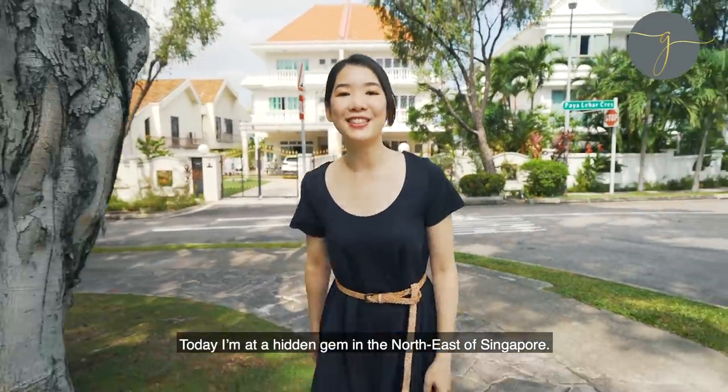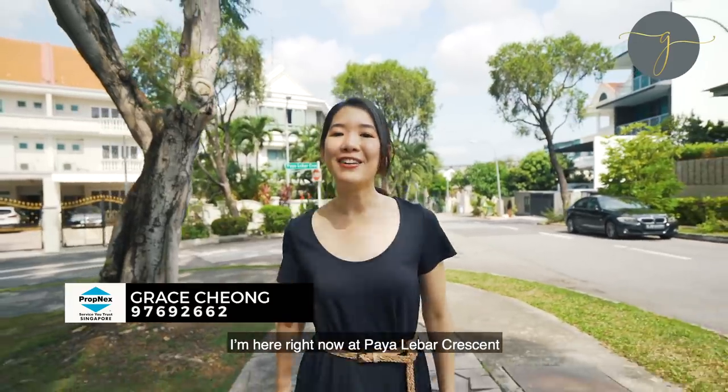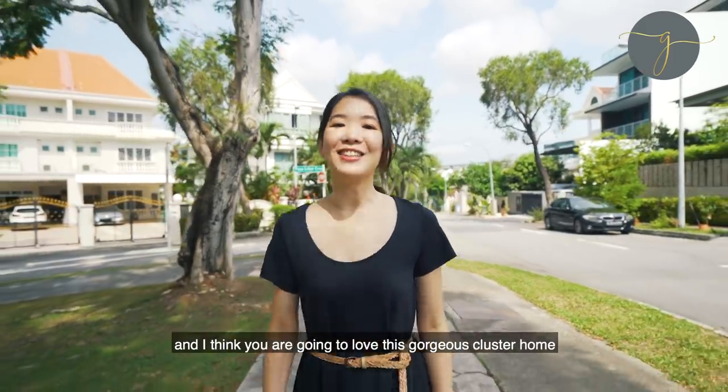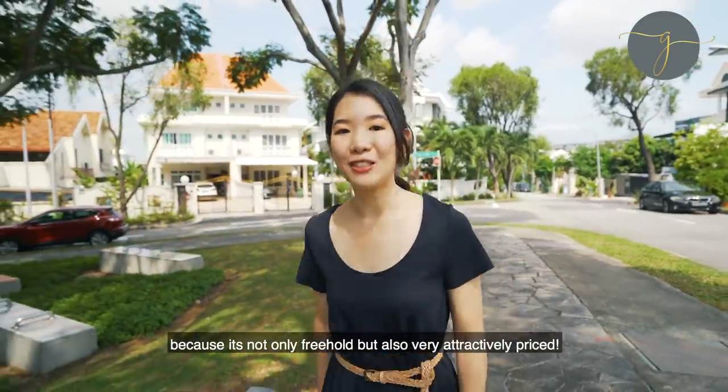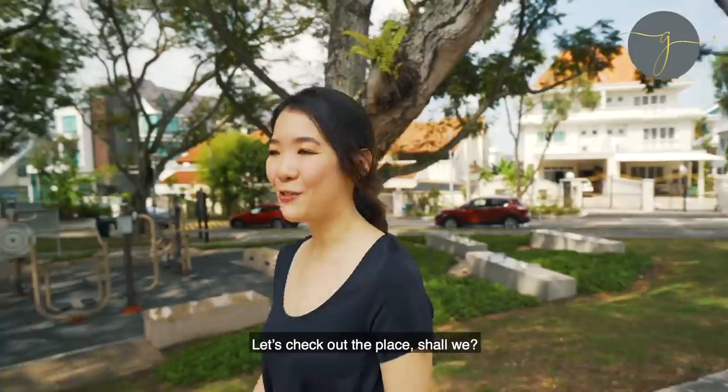Today I'm at a hidden gem in the northeast of Singapore. I'm Grace Cheong from Propnext. I'm here right now at Pali Bar Crescent, and I think you're going to love this gorgeous cluster home because it's not only freehold, but it's also very attractively priced. Let's check out the place, shall we?